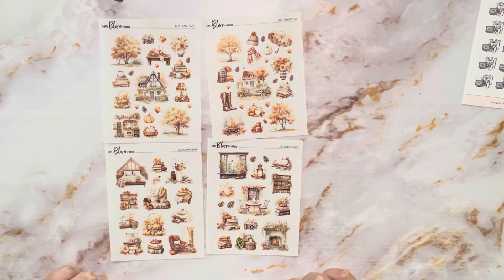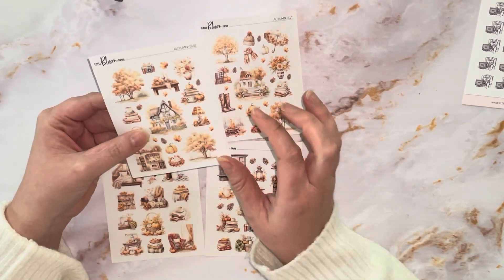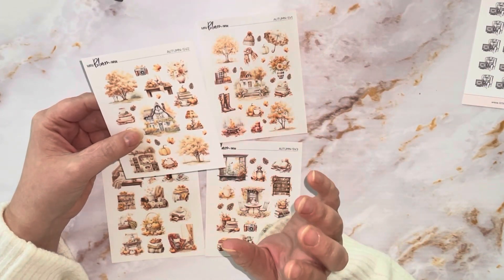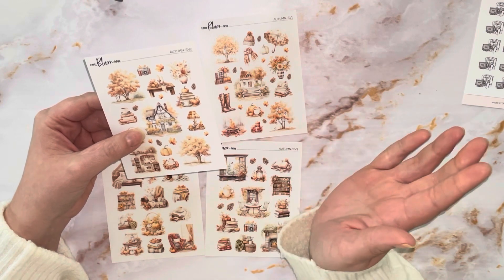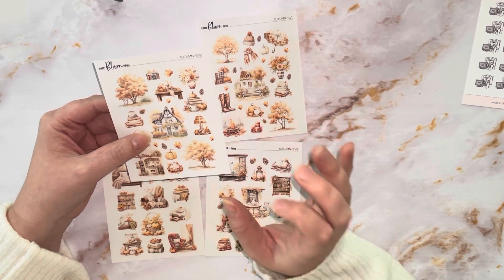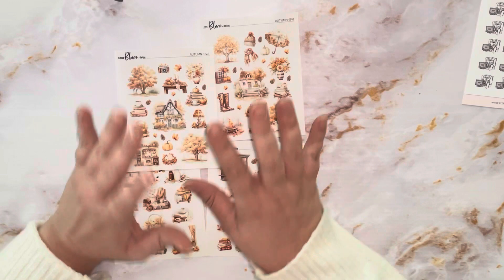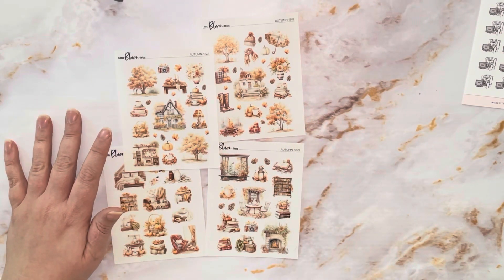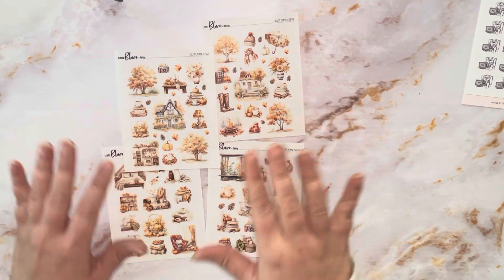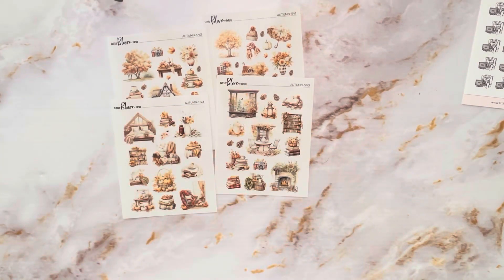I've got these on the transparent paper and I cannot wait to use these throughout November, it's just going to be so pretty. Someone can correct me, but Chris draws a lot of her stuff — I remember her telling me once that on the floral side she doesn't draw, but a lot of her things she does draw, so I wonder if she did draw these. I'm not 100% sure, but either way they're stunning.